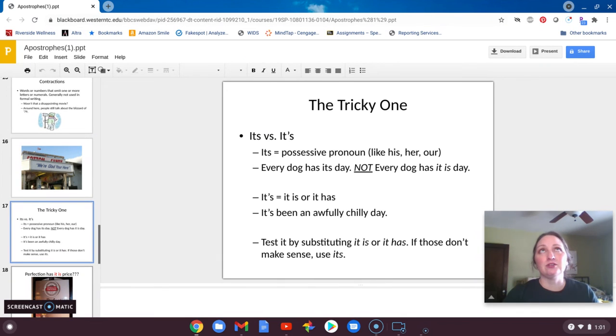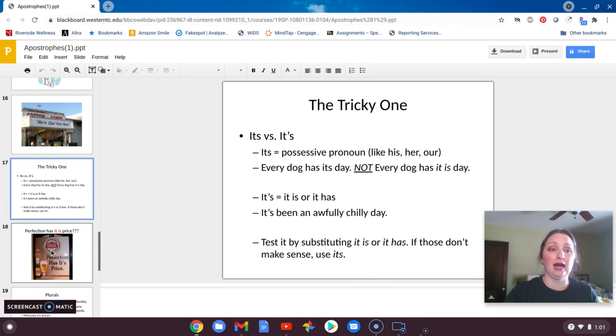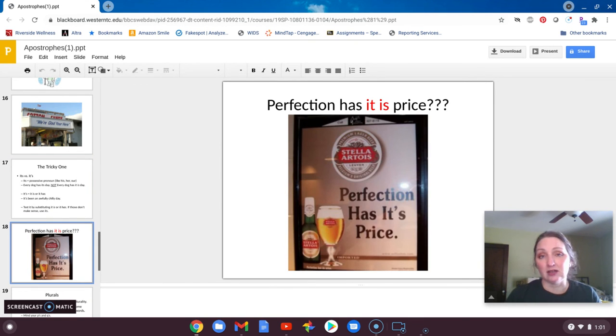The one that probably took me until I was a senior in college to finally get is 'it's' versus 'its,' because I always wanted to overthink it. So 'it's' with an apostrophe is always 'it is' or 'it has.' If you can say that in the sentence and have it make sense, then you put an apostrophe in it. 'Its' — just I-T-S — is a personal pronoun like his, hers, theirs, ours, and so it never needs an apostrophe. Here's an example from Stella Artois — the fancy beer — making a mistake: 'Perfection has it is price.' No, it shouldn't be 'it's' with an apostrophe; it should just be I-T-S.